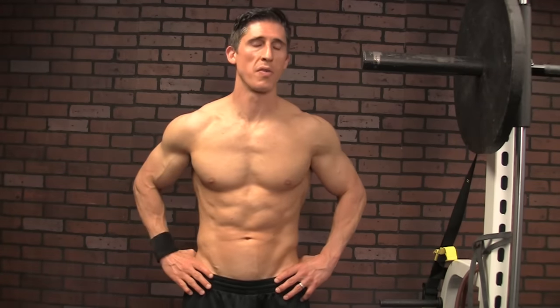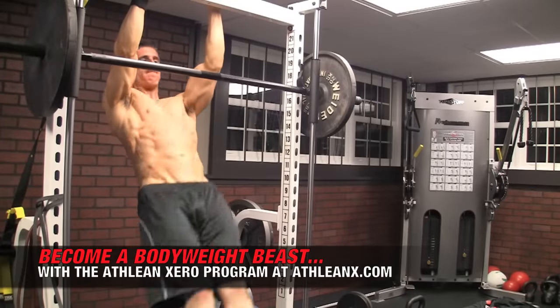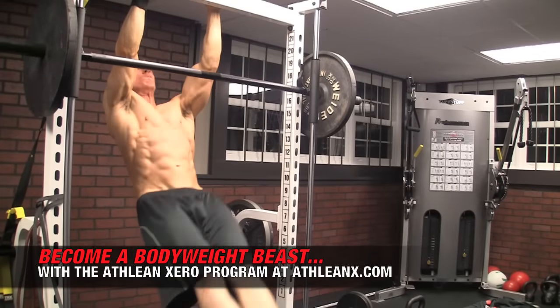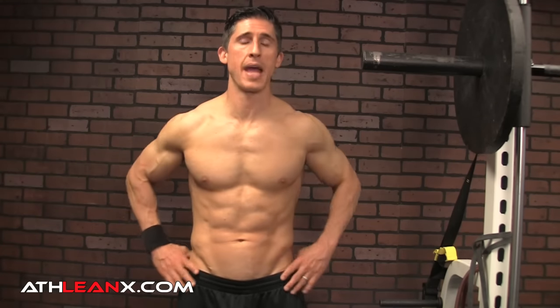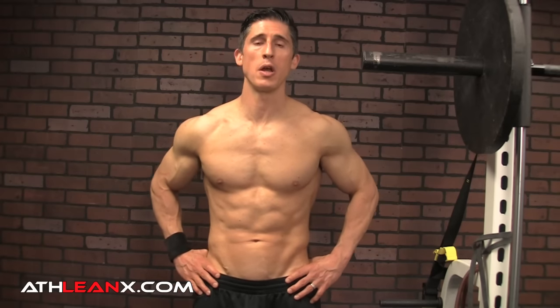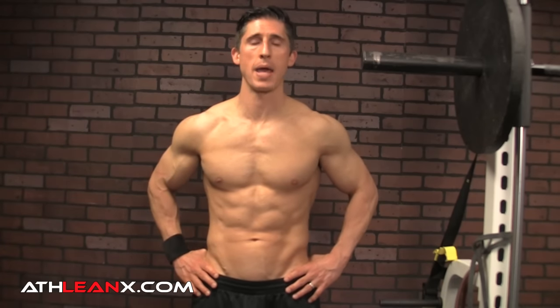Last but certainly not least, let's break out that pull-up bar one last time and ratchet up the difficulty level for one of the most rewarding upper body bodyweight exercises you can do — the front lever. The front lever demands two muscle groups work together that don't normally prefer to: the upper back and the core. Your core provides stability to fight the force of gravity trying to bend you in half, and the only way to lift yourself up is by having adequate upper back strength to perform what is essentially a straight-arm push down. Don't be discouraged if you can't do it — use an assistive band to anchor your feet until you build up the strength to do it fully.